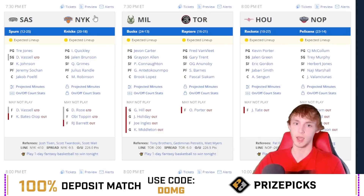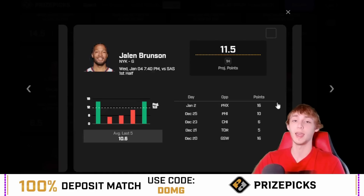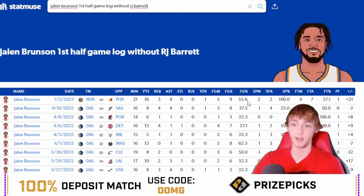There will be no RJ Barrett in this game. Brunson has been injured a little bit, and we potentially have no OB Toppin and no Derek Rose either, but no RJ Barrett is a huge help. Part of the reason I'm playing first half points is the massive blowout potential — it's a nine and a half point spread. If it blows out, he'll get a lot of work in the first half. He's played only one game without RJ Barrett this season, against the Suns, where he dropped 16 points with 21 first half minutes. I think he can get us 12 again in the first half.